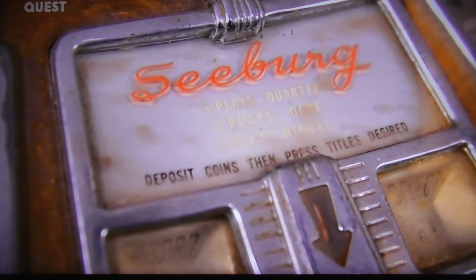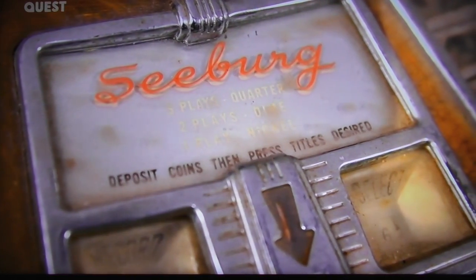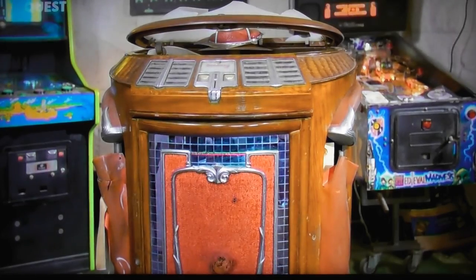As an early Seaburg, this accounts jukebox as part of this historic brand's evolution, and so all the more desirable.